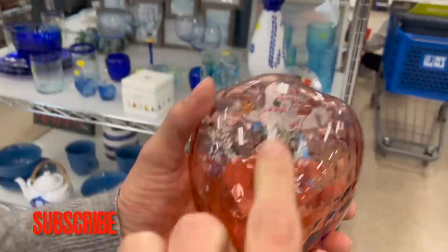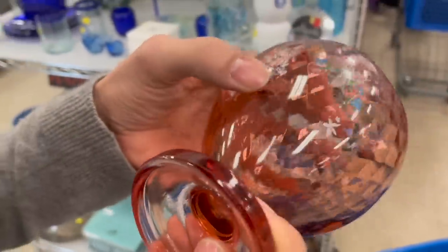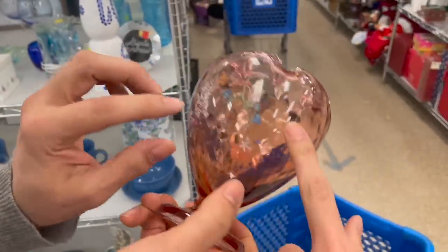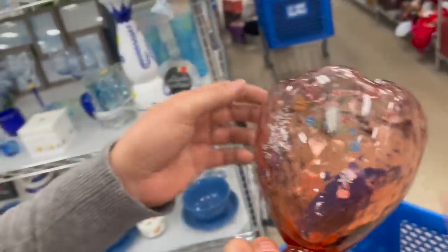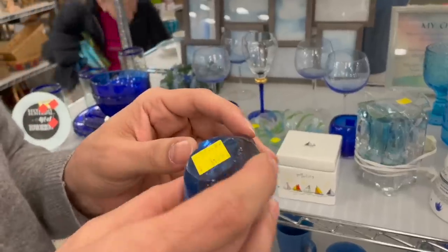It's Fenton, and I don't know if that's hand painted, but it's ten dollars, so I'm going to have to research this a little more before we pay that much. Look how pretty — it's a diamond optic. Is that a rose bowl? I don't know if that's supposed to be on there. We'll look it up. It's a clear bottom.